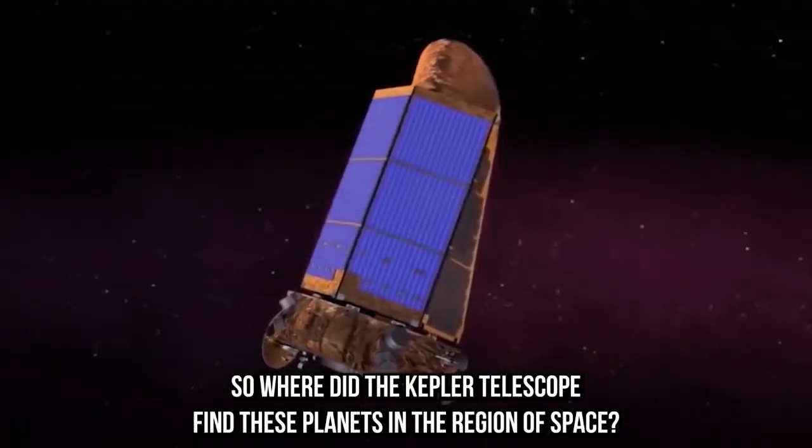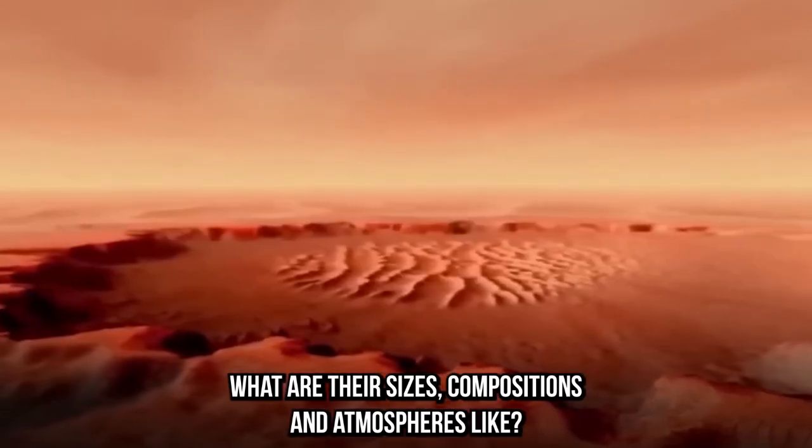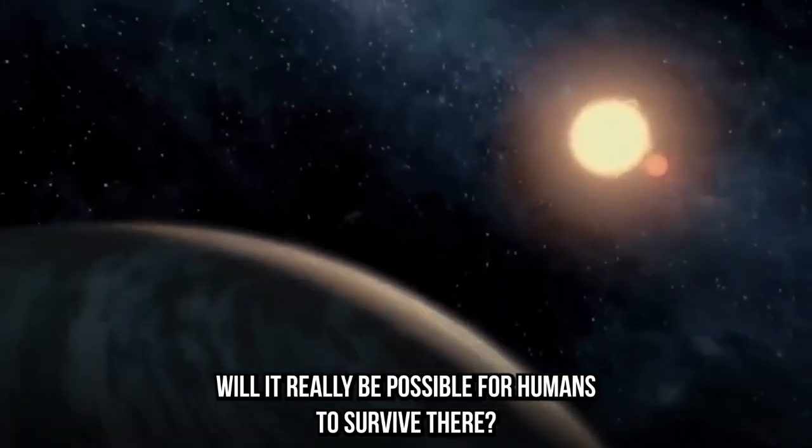So where did the Kepler telescope find these planets in the region of space? What are their sizes, compositions, and atmospheres like? Will it really be possible for humans to survive there?